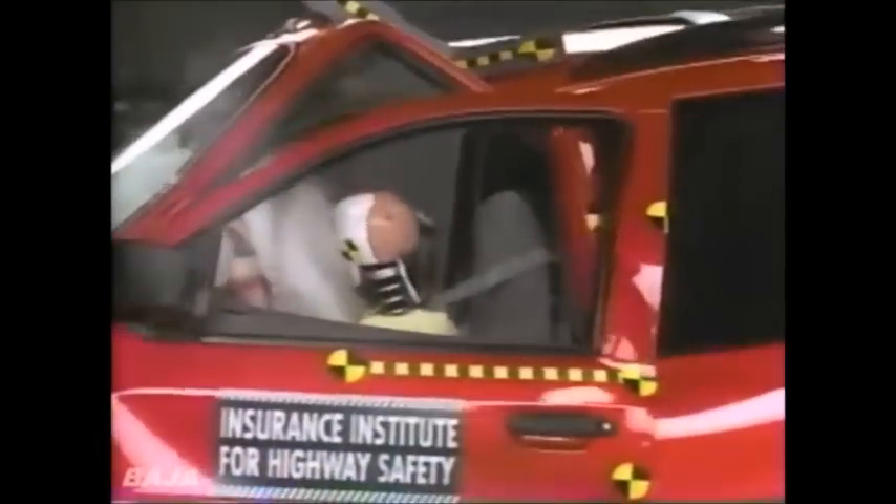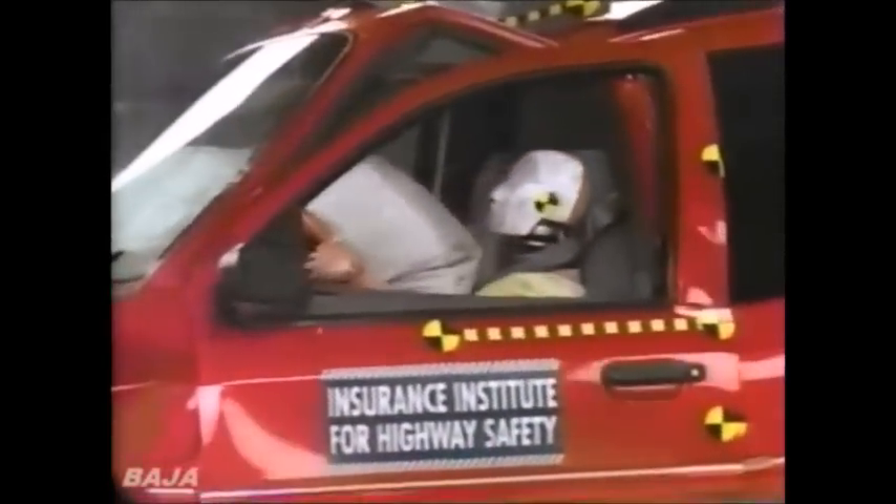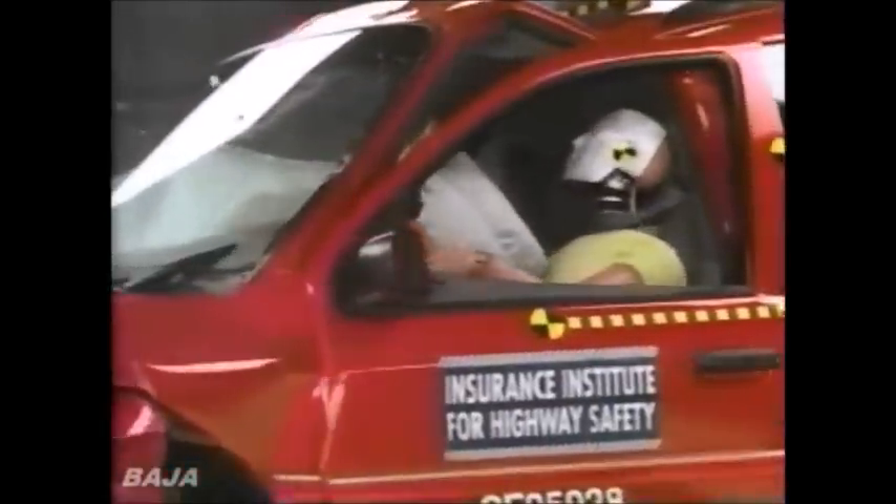The Institute's Brian O'Neill says some cars do well in the new test. This is the Ford Windstar — this is by far the best performer. There's plenty of damage, but O'Neill says it's distributed around the driver, not into him. The safety cage holds. The injury measures on this dummy were all low, indicating that there was no significant risk of injury to any body region. The Ford Windstar survives this crash with no serious injuries, not even to the legs.